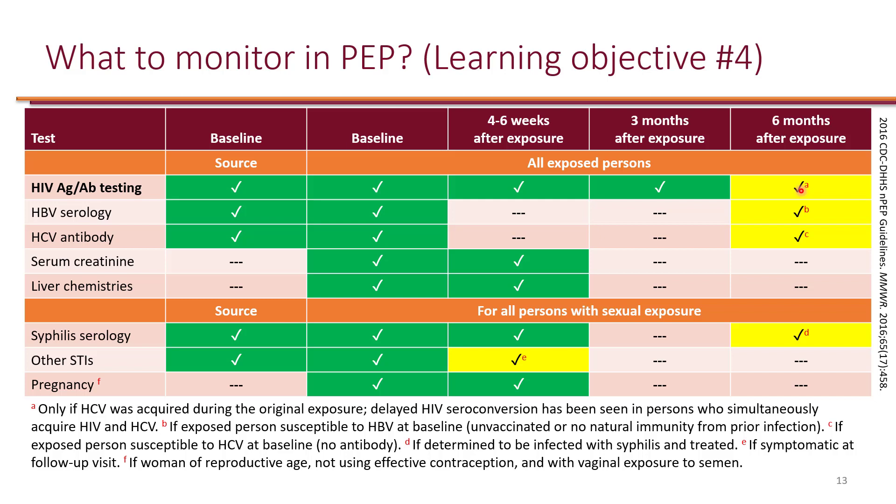In females of reproductive age, we also check for pregnancy at baseline and then at the end of treatment. This is to ensure better follow-up, because if the patient does develop HIV, she can transmit the virus to the fetus.